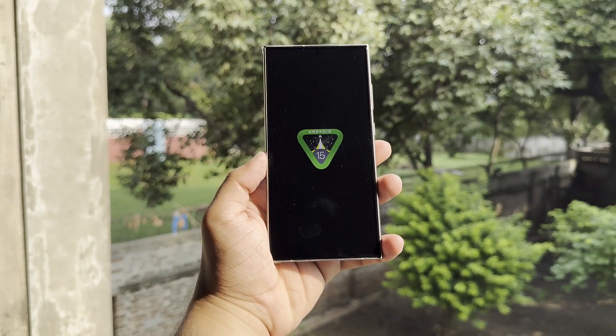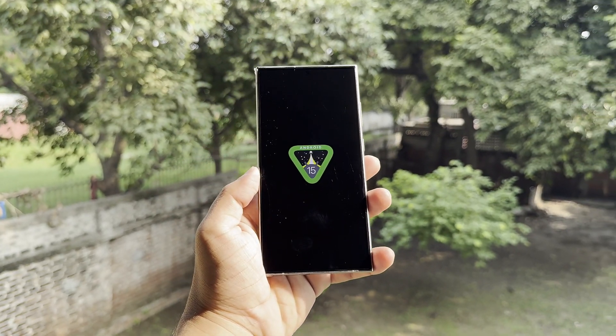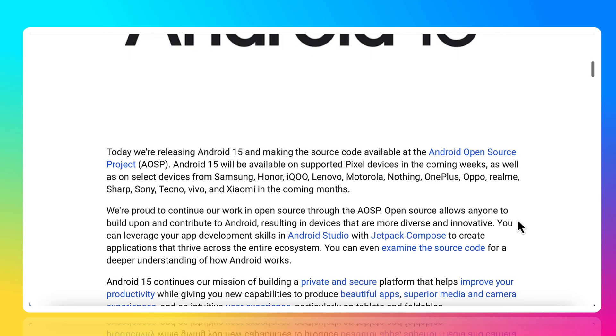Google just released Android 15 to AOSP, which means it's now available for other companies to use and customize for their devices.